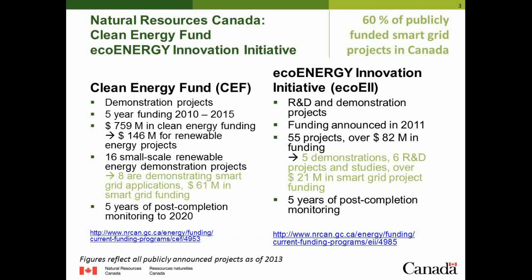For the Clean Energy Fund, these are five-year demonstration projects where eight are specifically looking at smart grid applications with over 61 million in smart grid funding. The Eco Energy Initiative also funds R&D projects and some advanced studies ahead of larger demonstrations. Together, you're looking at 13 demonstrations, four R&D projects, and two studies making up over 78 million in funding and over 210 million in total project value. Something of note for our international partners is that these projects include five years of post-completion monitoring, allowing observations on influence on market, policy, and regulatory development.